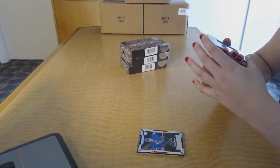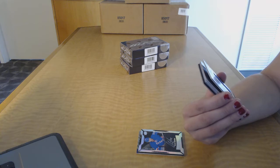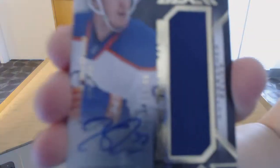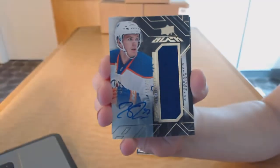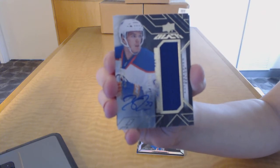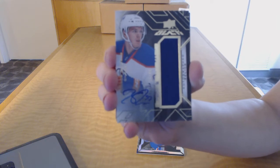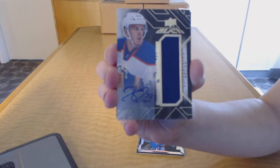There he is! We've got an autographed rookie trademarks jersey numbered 11 of 40 for the Edmonton Oilers, Connor McDavid. Connor McDavid for the Edmonton Oilers — rookie auto jersey.